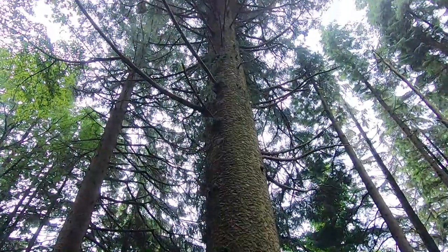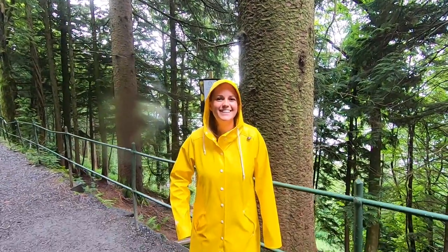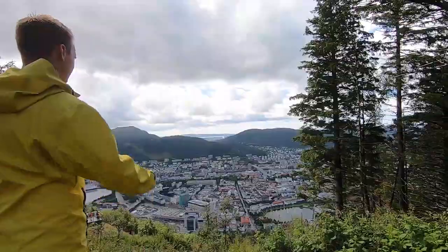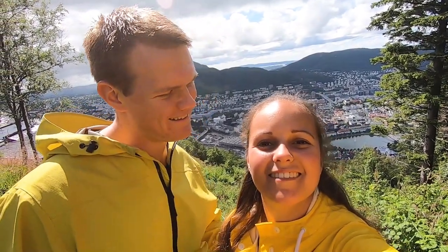Just look at the size of it — compared to me, it's huge. It was planted in the year 1900, so it's already 120 years old. If Norway would have had a tropical rainforest, it would have been here — it is so green and lush. We made it to the top and it's sunny again, for the tenth time probably.